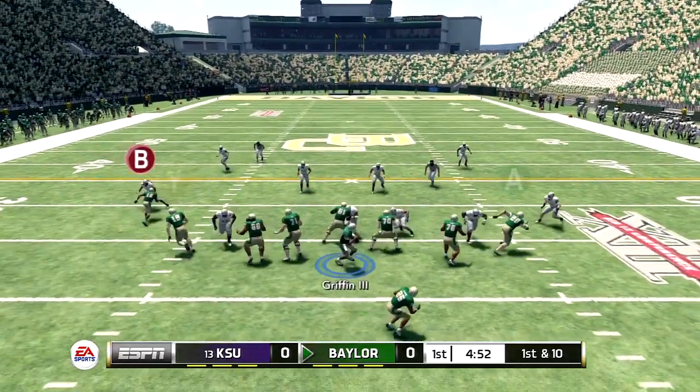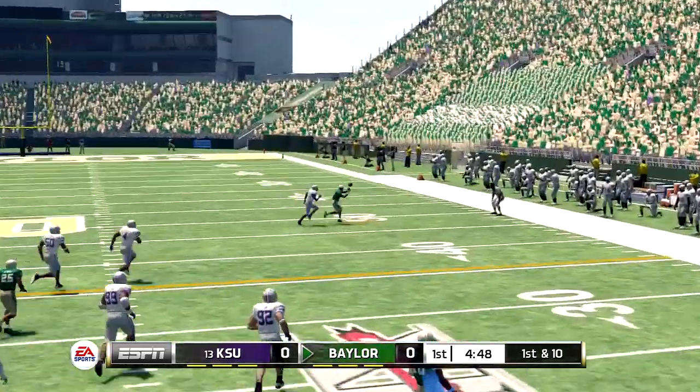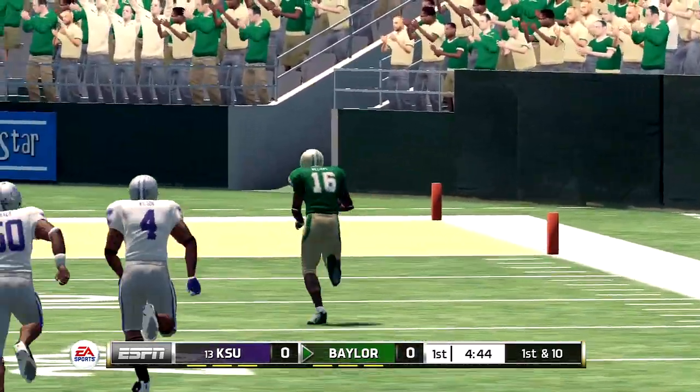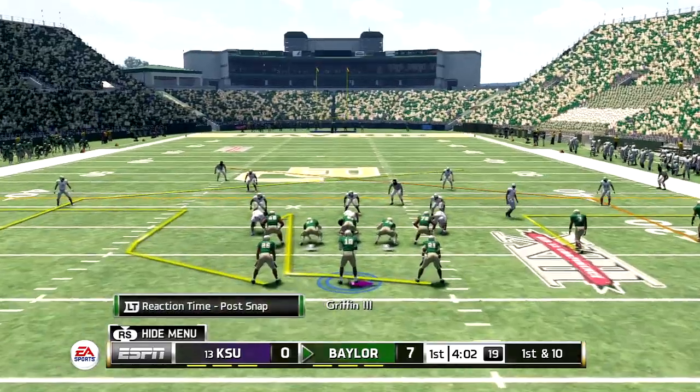They're very good. One of the things they love to do is spread the defense out and have the chance to either run or throw the football, letting the defense dictate whether they're gonna run or pass. And it's a set touchdown — Baylor is up seven.